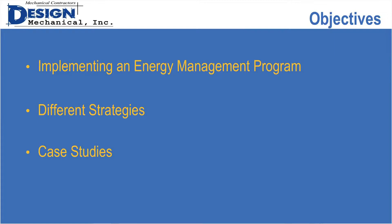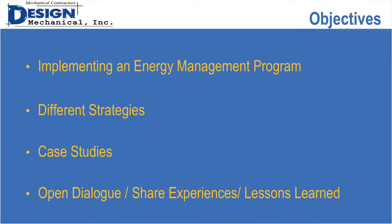We're going to present a couple of case studies, and then I was hoping at the end we can have a little bit of an open dialogue to share some of your experiences and lessons learned in implementing some of these things — because I'm sure you've had some success as well as some things you might have done differently if you'd had a chance to do it again.